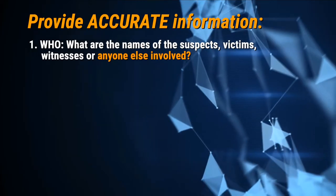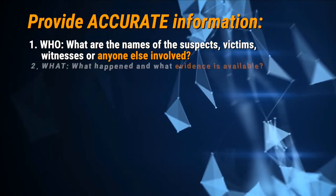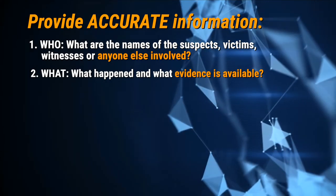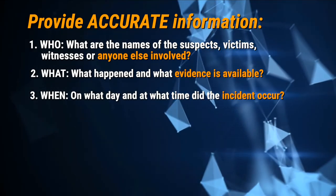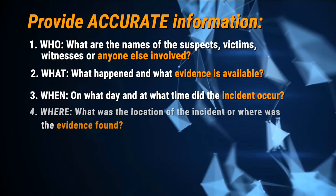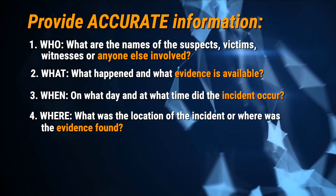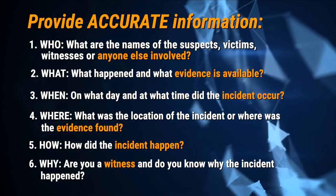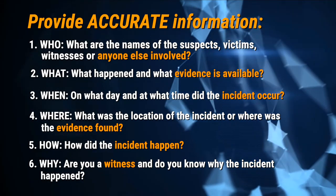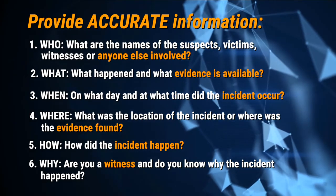When reporting, you will need to provide accurate information about: one, who — the names of the suspects, victims, witnesses, or anyone else involved; two, what — what happened and what evidence is available; three, when — on what day and what time did the incident occur; four, where — the location of the incident or where the evidence was found; five, how — how did the incident happen; and six, why — are you a witness and do you know why the incident happened? Your report should be detailed and objective, and should include the duties you performed and a description of your tasks and observations.